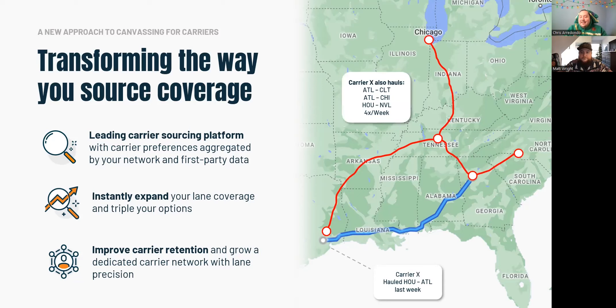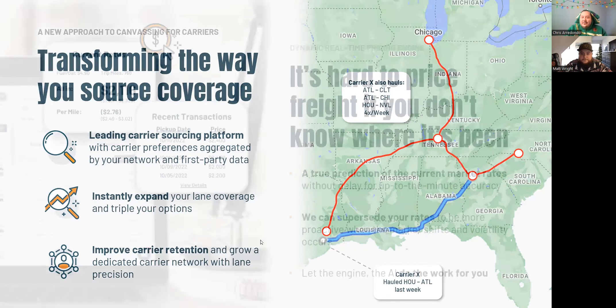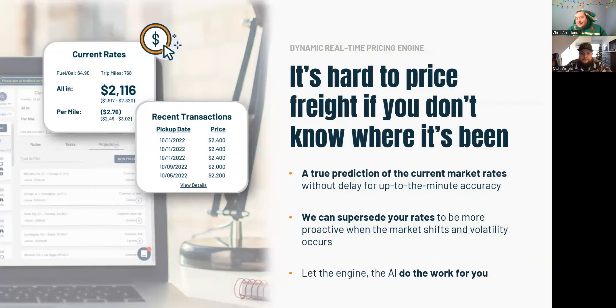C4 allows you to automate carrier attention and pre-book more freight by matching your carriers on every new lane a carrier runs from loads that hit the C4 network, rather than just your own. Also now in Logistically, you have access to C4's pricing engine, which gives a true prediction of the current market — spot-on accuracy when you're booking freight. Today we're processing around 60,000 loads a week, enabling processing of more current data as loads are booked rather than delivered like a lot of other tools.